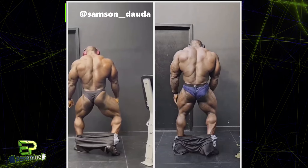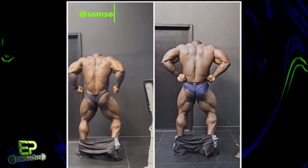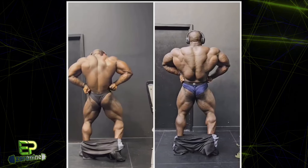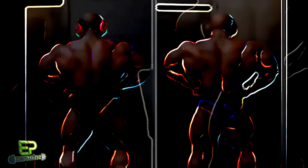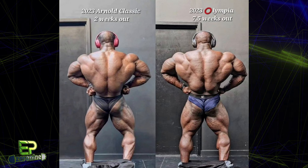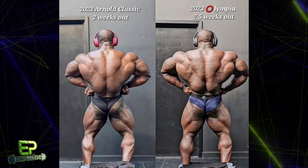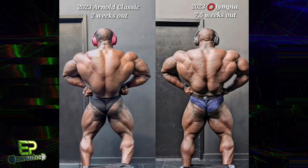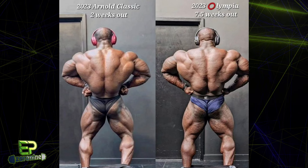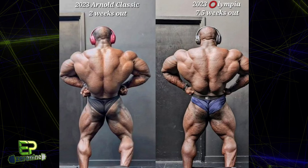Next up, we have an update from Samson Douda, and in this update Samson is showcasing some of the progress he's made in his back, which was definitely heavily criticized as his weakest body part from both the Olympia and the Arnold Classic. With this comparison, there's no question — Samson has gained not only more width to his back, but more depth as well. You can see a lot more detail etched in and more roundness overall. So Samson has taken his weakest body part and made significant improvement, there's no question.